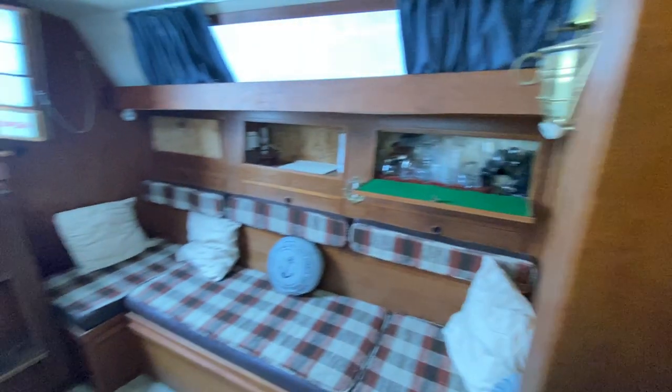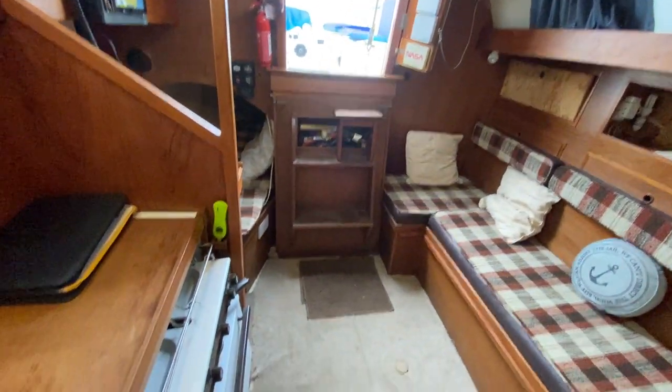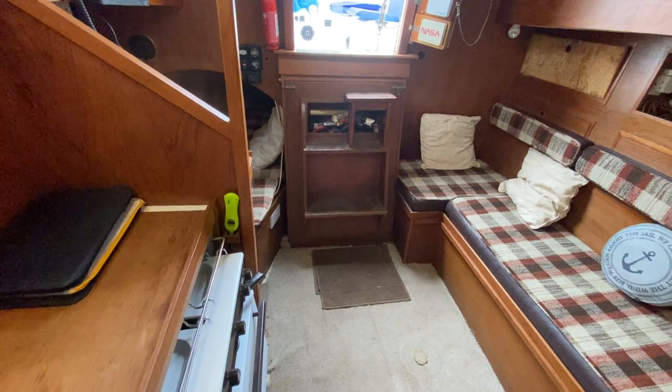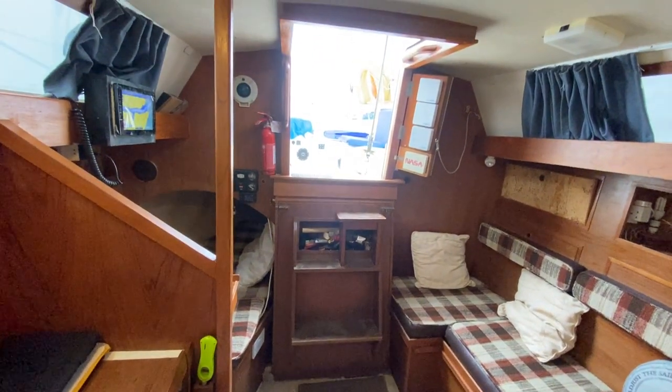Before we move back, here's a view looking towards aft, where you can now see the saloon area up to the companionway.